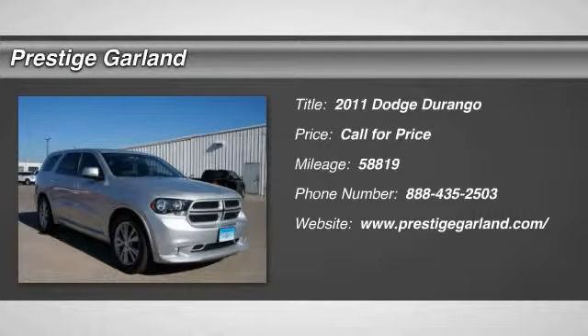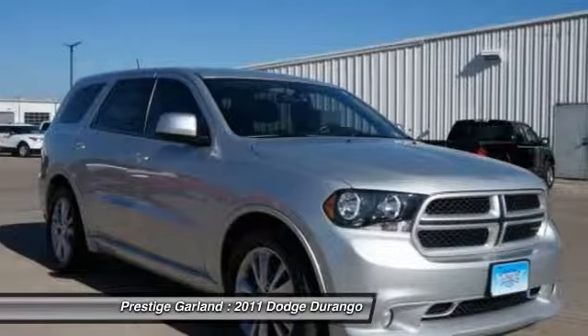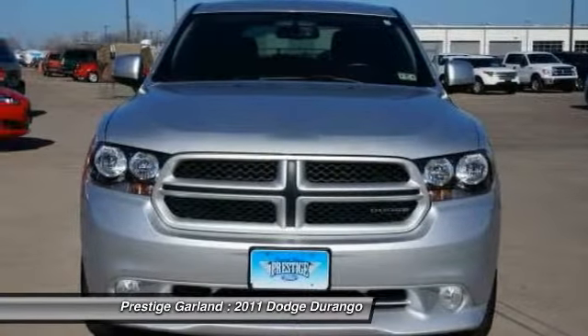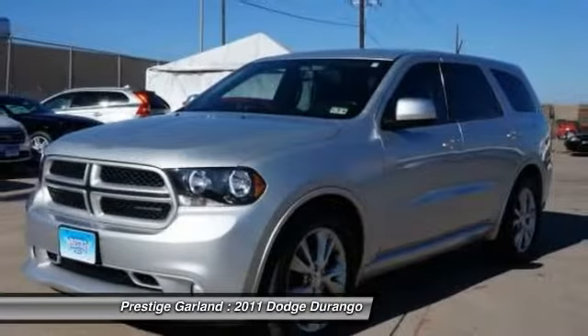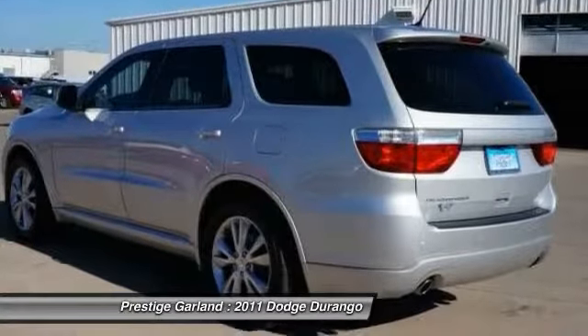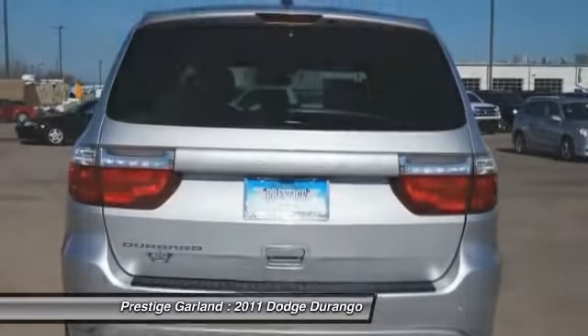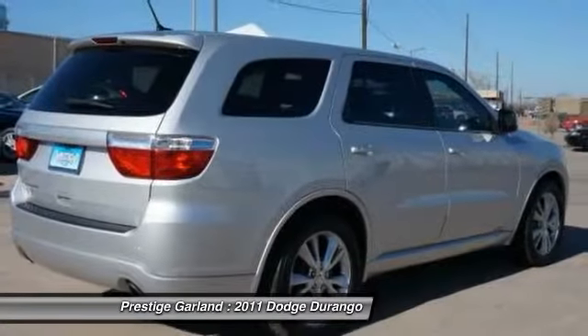The 2011 Dodge Durango allows you and your family to travel in style and comfort while towing your camper or boat. It offers more interior room and towing capability than most mid-size SUVs and has an available third row of seating. Underneath are sturdy body-on-frame mechanicals and the option for a powerful V8 engine.